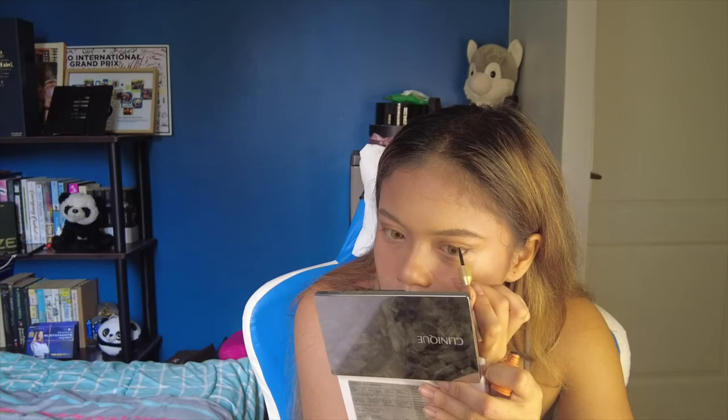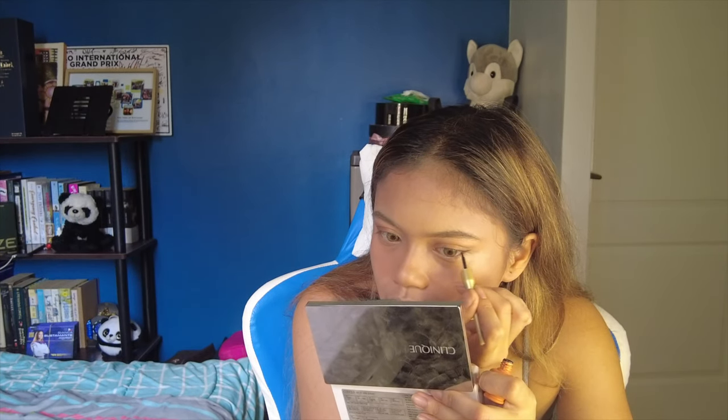That's pretty much the eyeshadow look because we're not gonna use falsies — I'm gonna use eyeliner and mascara instead. I use two mascaras. For the base I use this Maybelline waterproof. I really like it because it feels like it makes my eyelashes look a bit darker.